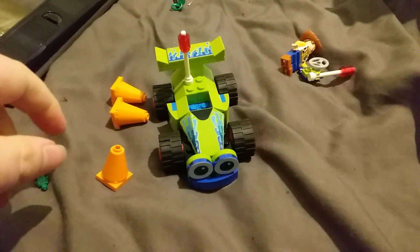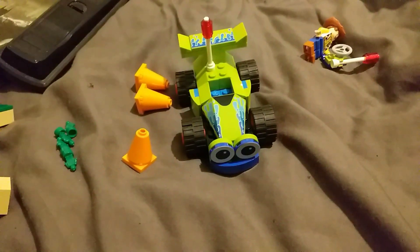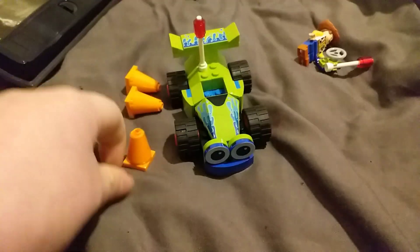This is set number 10766, Woody and RC review. This is a review of Woody and RC.